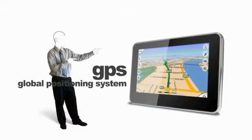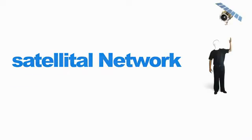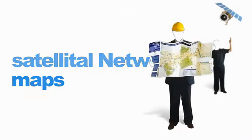GPS means Global Positioning System. In order for a GPS to work, three kinds of technologies are needed: a reference satellite network, the zone maps, and the navigation guide.